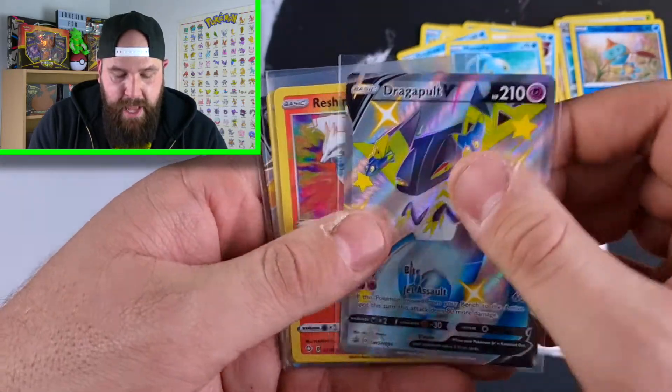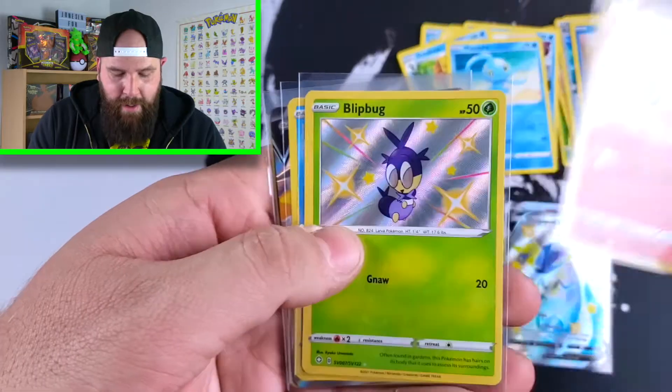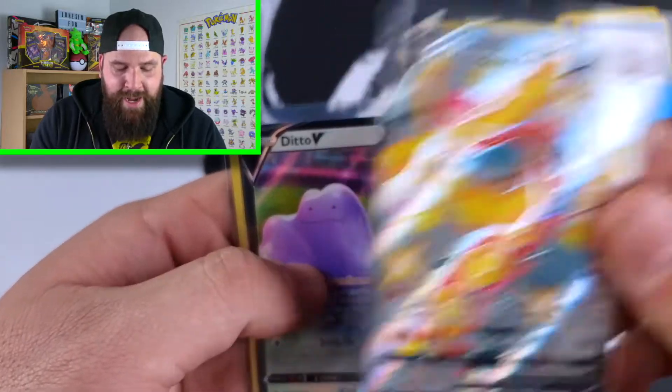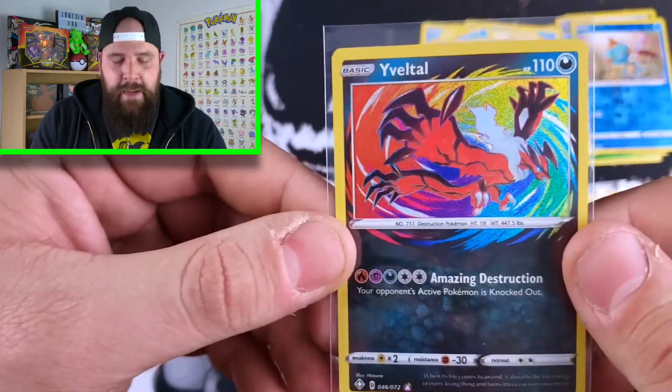Recap: we started off with the Dragapult VMAX promo, then the Dragapult V promo. We got the Reshiram Amazing Rare, the Blipbug shiny, the Cramorant shiny, the Centiskorch V full art shiny, the Ditto V, and the Eeviltale Amazing Rare. Thanks so much for watching — if you enjoyed, hit that like button. I'm looking for three and a half likes. If you haven't subscribed yet, smash that subscribe button. Hope you guys have a good one, and remember — at the end of the day, we're all just jonesing for Pokemon. Catch you in the next video.